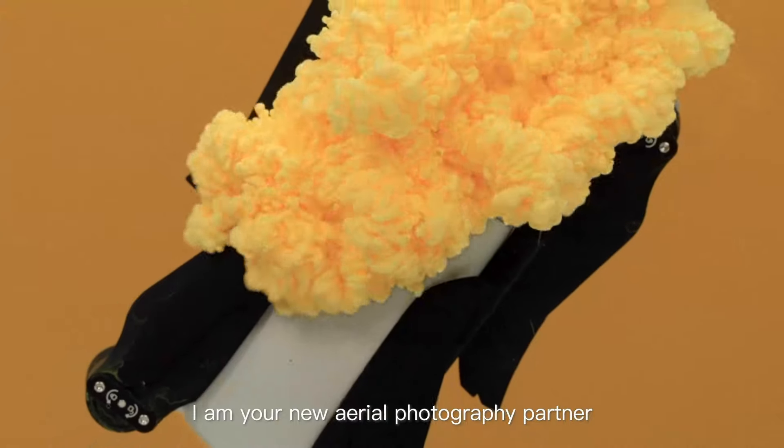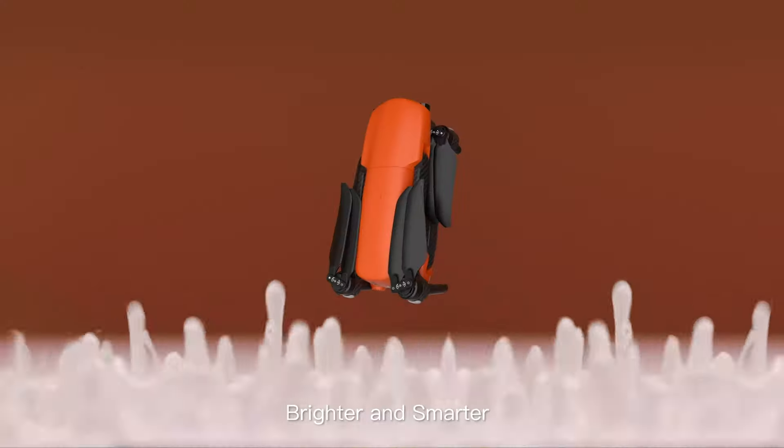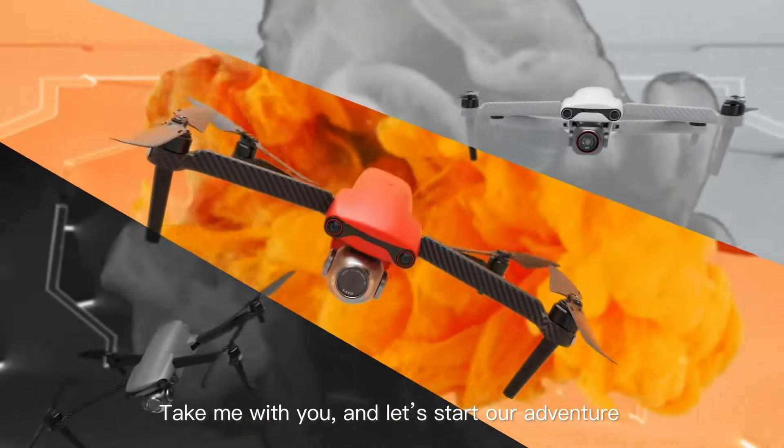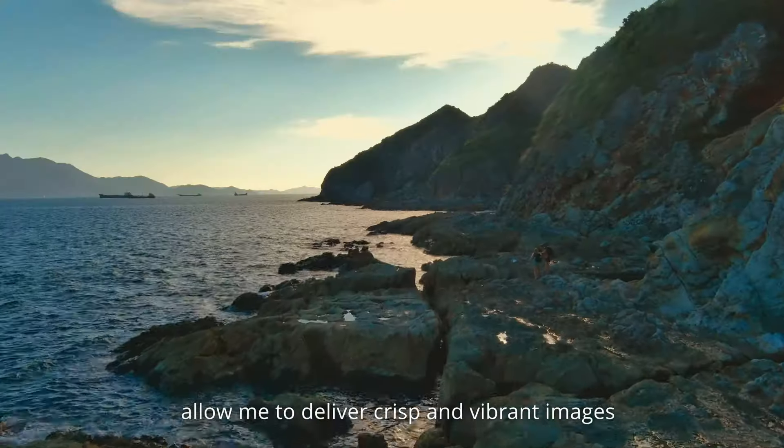Hey there, tech enthusiasts and savvy consumers. Welcome to Legit Consumer, your go-to destination for all things gadgets and gizmos. We dive deep into the world of innovation to bring you the top 5 best DJI drones in 2024 picks that'll elevate your tech game.